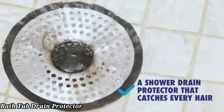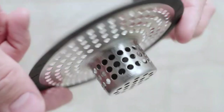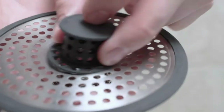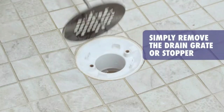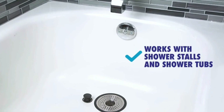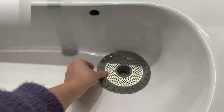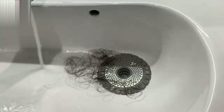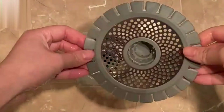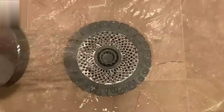Bathtub Drain Protector. A Bathtub Drain Protector is a small yet essential tool designed to prevent hair, soap scum, and debris from clogging your drain. It typically fits over or inside the drain, catching unwanted particles while allowing water to flow through easily. Made from durable materials like silicone or stainless steel, these protectors are rust-resistant and long-lasting. Easy to install and remove, they are simple to clean and maintain. The drain protector is ideal for keeping your plumbing clear and reducing the need for harsh chemical cleaners. It's a must-have for maintaining a clean and functional bathroom.